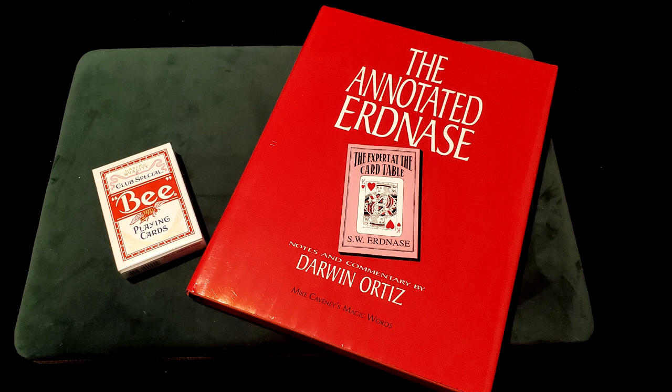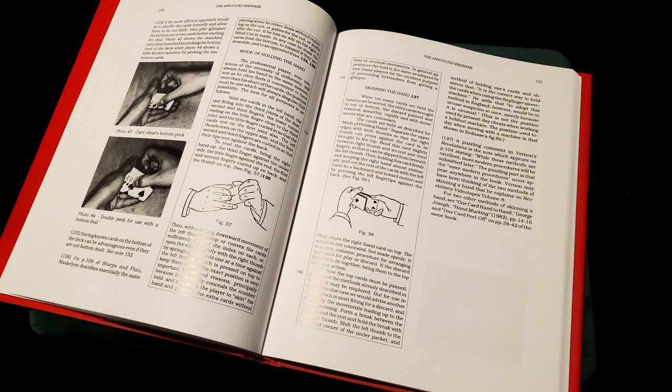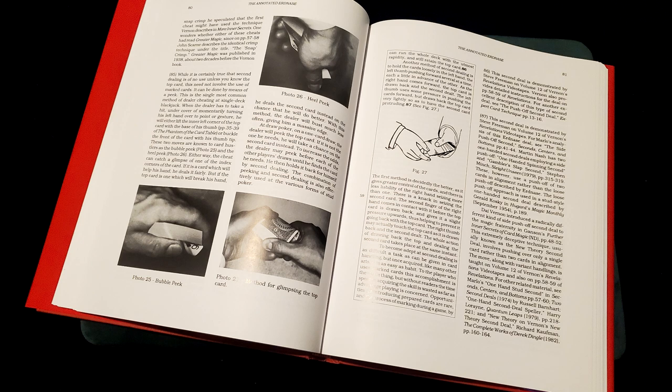Now, there is another version of The Expert at the Card Table that was available but is no longer. If you have the chance to pick up The Annotated Erdnase by Darwin Ortiz, that one truly is the best — I've already done a review for that one. However, that one is sold out. This is why I'm recommending this new Charles and Wonder version, because it's still readily available. If you can find The Annotated Erdnase by Darwin Ortiz, get that one — it was $50 when it was for sale, so now it may cost more if you find it on eBay. But it's definitely the best of the best, for those who don't mind looking a little harder and spending a bit more.